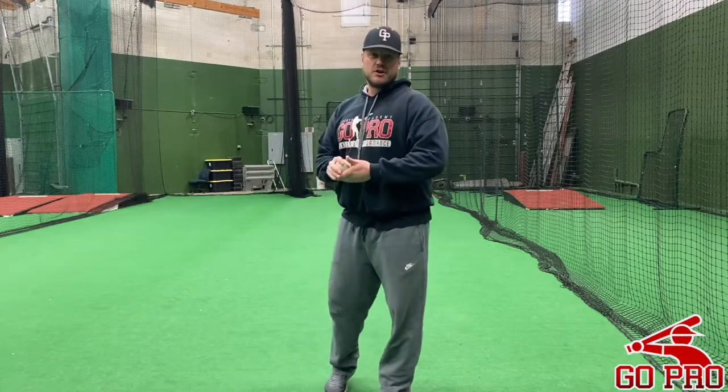Hello everyone, Jason again at Go Pro Baseball Academy. We've been talking about throwing and the throwing mechanics, having different arm swings, getting a short arm. Today we're going to be talking about your front side, or your glove side, and this is something very important.